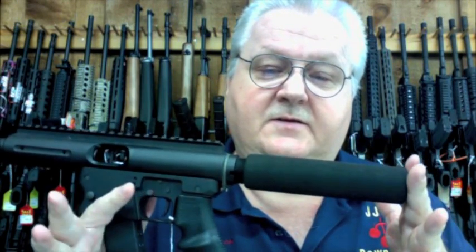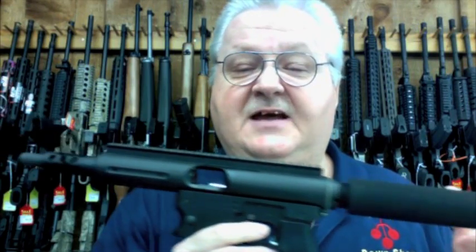Hey everybody, this is Scott at JJ's Pawn Shop where we sell guns, ammo, and accessories. Today I want to show you all something new we got in from TNW — the Layar Style Pistol in .45 ACP.